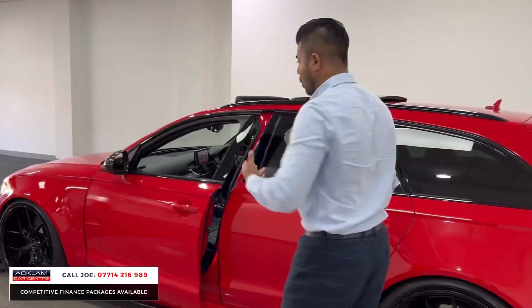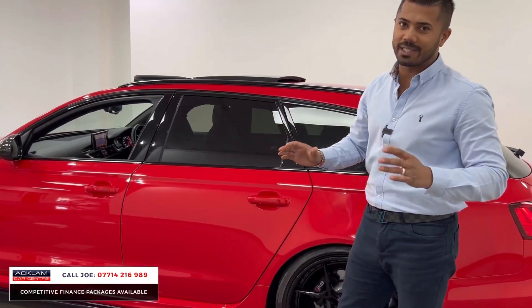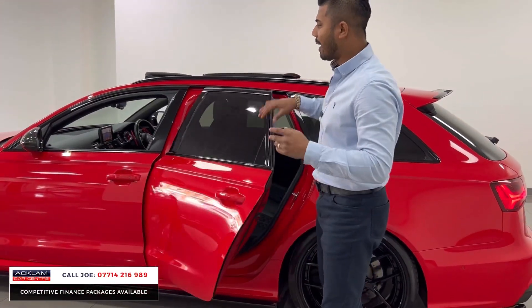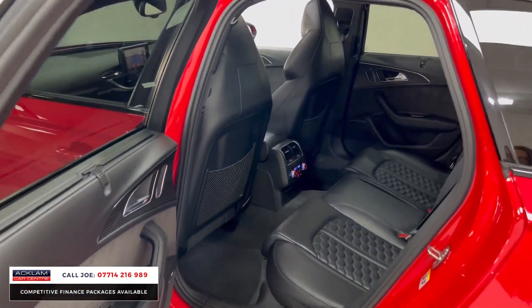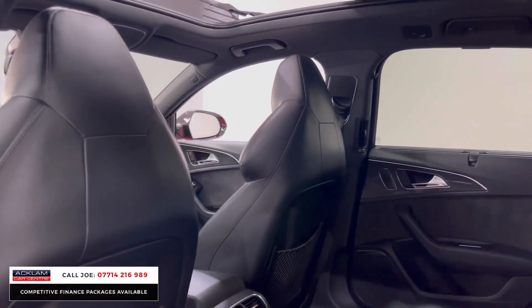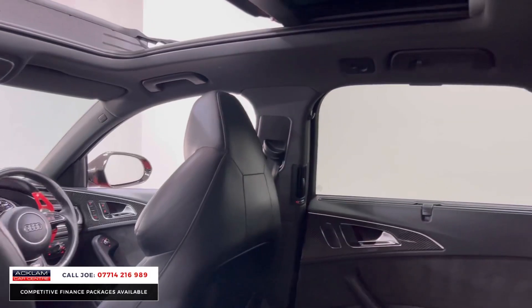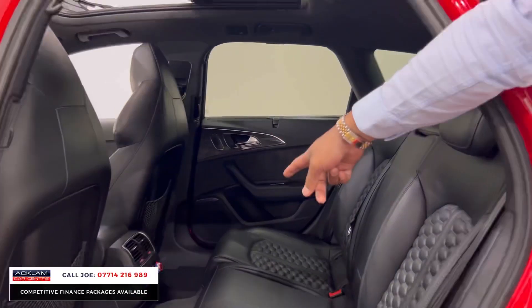It's super fast — ridiculously fast — and it sounds insane. The video won't do this car justice. We've sold so many RS6s and I believe all RS6 customers are complete enthusiasts who treat them like a baby, and this one has been exactly that.